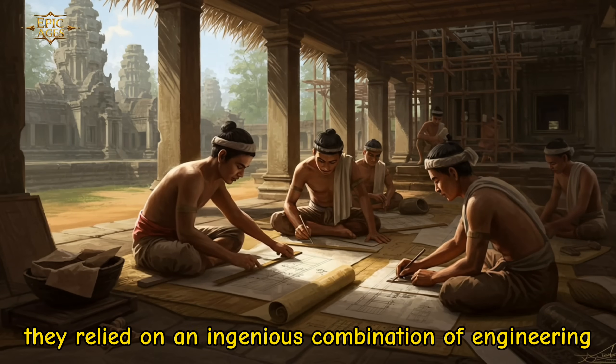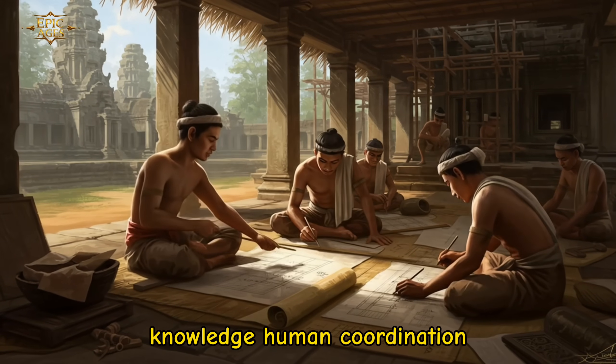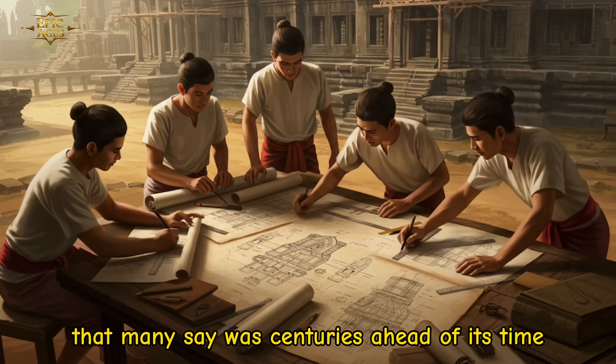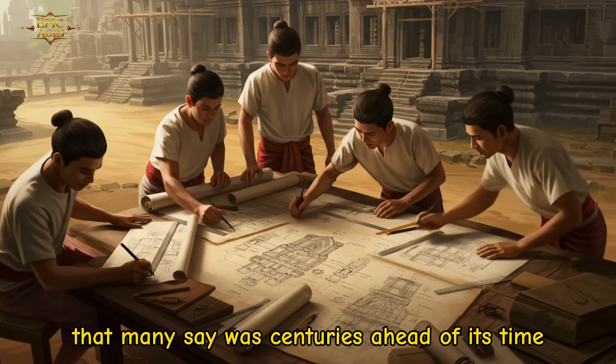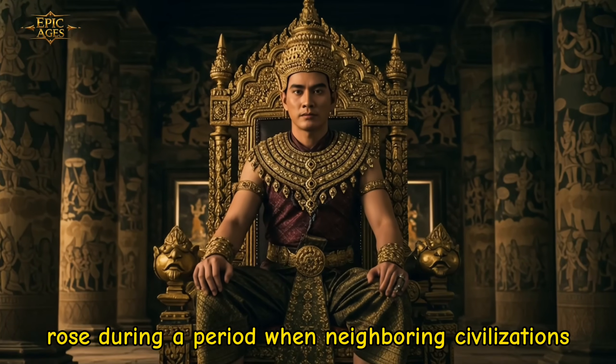Instead, they relied on an ingenious combination of engineering knowledge, human coordination, and natural science that many say was centuries ahead of its time.